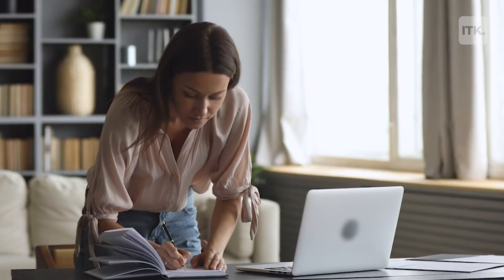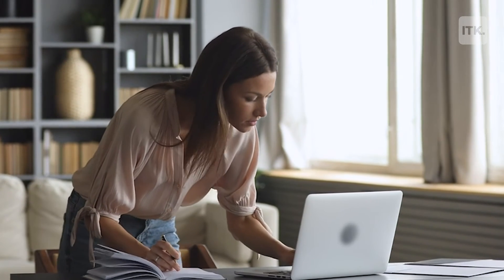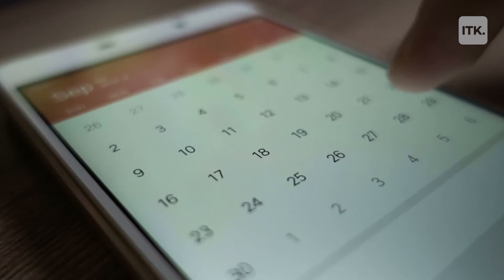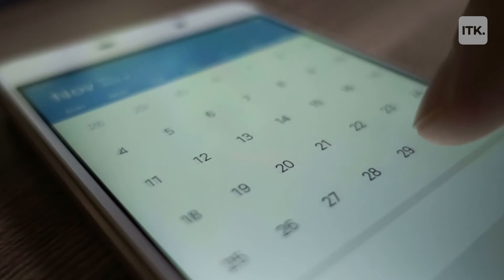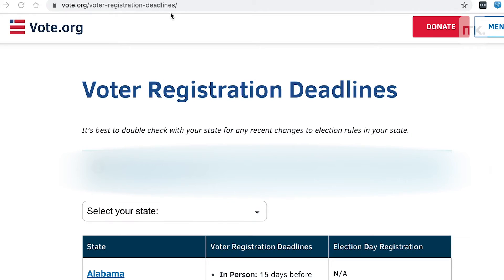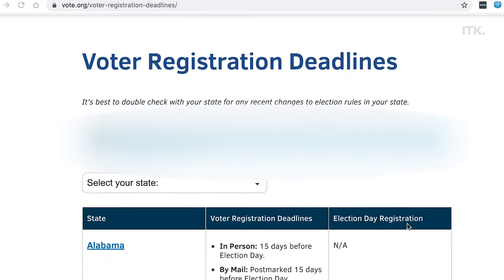Step three: please don't forget your state's registration deadline. Every state is different — they usually vary between a week to a month before the election date. To avoid disappointment, go to vote.org and check out listings for state-by-state deadlines.